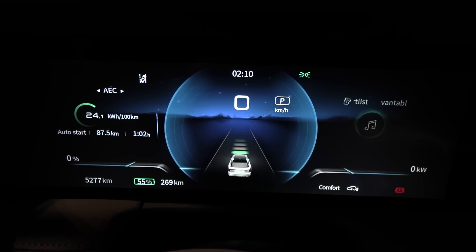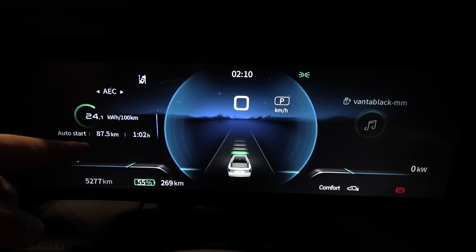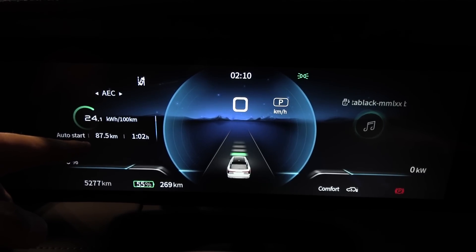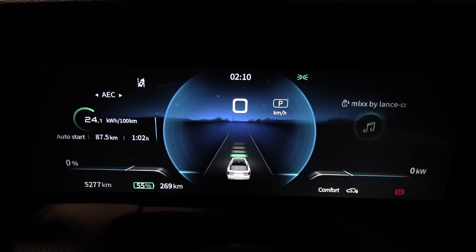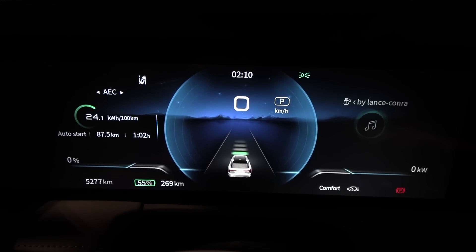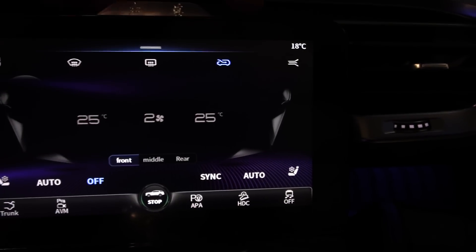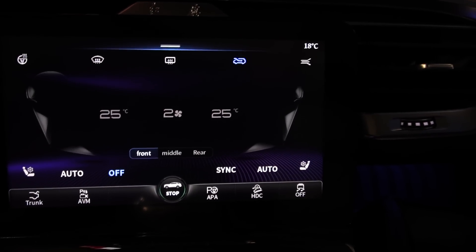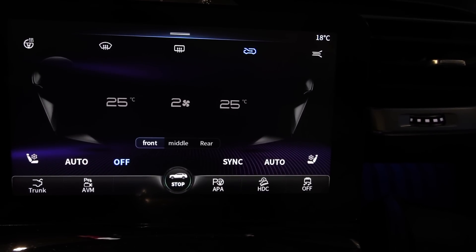We're done with the 90 km/h test — 241 watt-hours per kilometer. According to Google it's supposed to be roughly 88 kilometers — 87.5 — so there's roughly a 0.6% under-reporting measurement error. Temperature outside is 18 degrees at least at this point. Now let's do the 120 test.